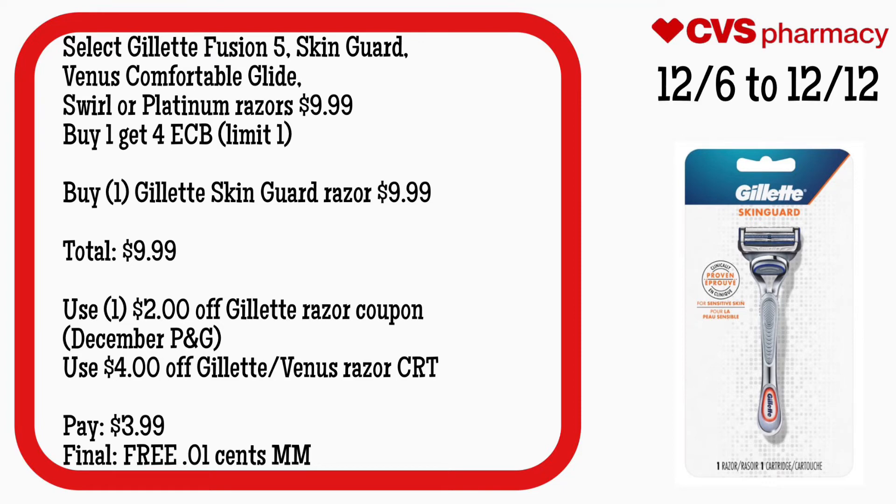Select Gillette Fusion Five, SkinGuard, Venus ComfortGlide Swirl, or Platinum razors are $9.99, and buy one get a $4 ECB, limit of one. Grab one Gillette SkinGuard razor for $9.99 — your total is $9.99. Use a $2 off Gillette razor coupon from the December P&G and a $4 off Gillette or Venus razor CRT. You'll pay $3.99 but get back $4, making your final cost free and a $0.01 money maker.